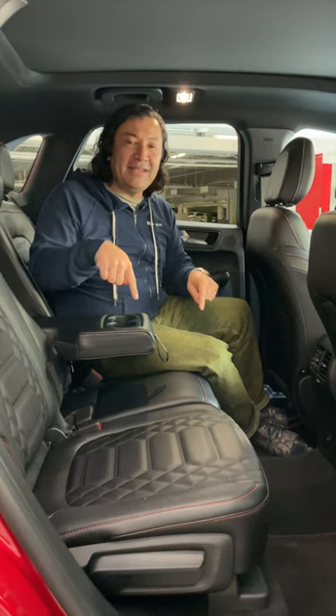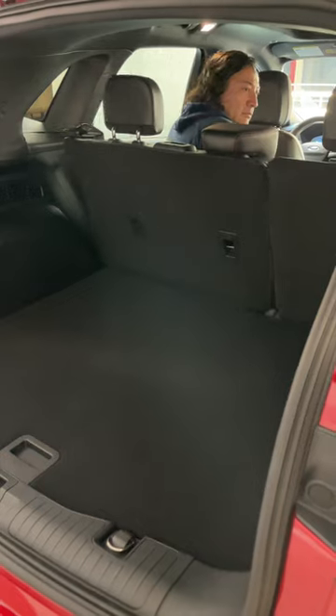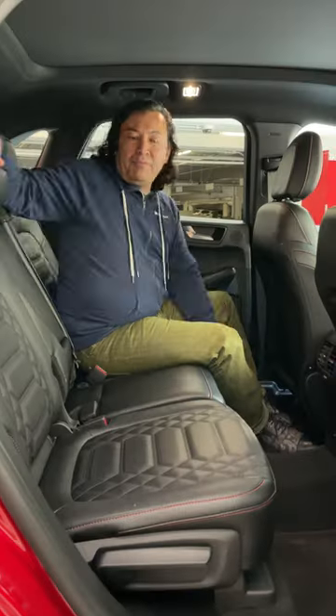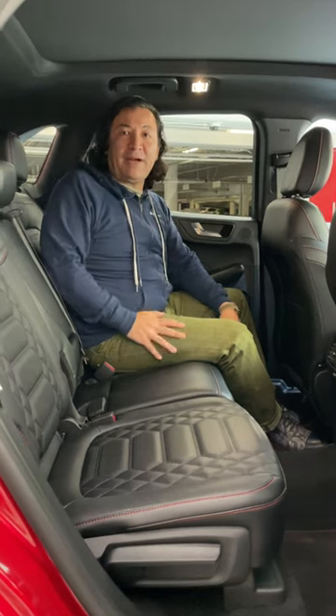Part of the battle with finding storage space is deciding how much space you want between the cargo area and the backseat. One nice feature here — you can actually move these seats back and forth about six inches, so you can prioritize how much space you want in the cargo area and how much space you need back here. Can't do that in every vehicle. Really nice. Plus you can adjust the backrests.